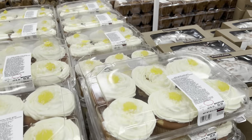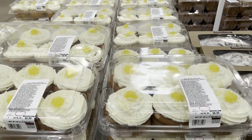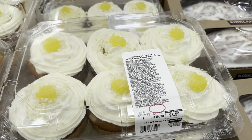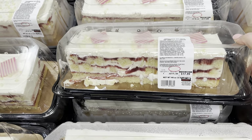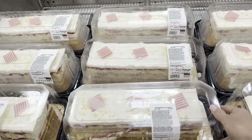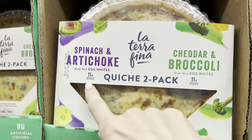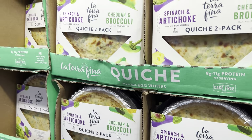Mini lemon cakes with buttercream icing - six-pack. How am I supposed to resist this with my massive lemon love? $8.99 for the six of them. These things are ginormous and gorgeous. Also, how about a strawberries and cream cake - sweet whipped cream, white cake, strawberry filling. $17.99 for that beautiful goodness. And how about the spinach artichoke and cheddar broccoli quiche? This is a two-pack, $13.59. You just heat these up - made with egg whites, 11 grams of protein each. Talk about Sunday breakfast right there.